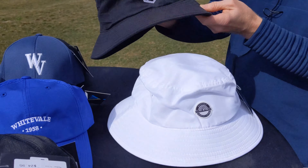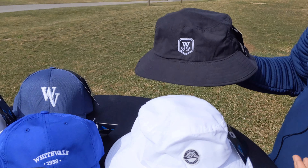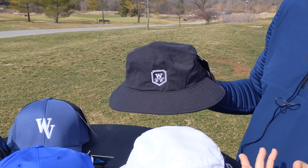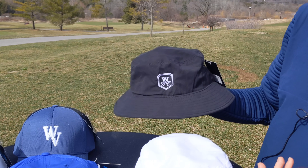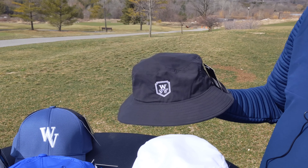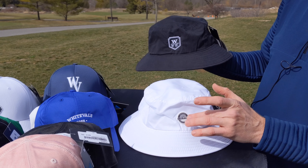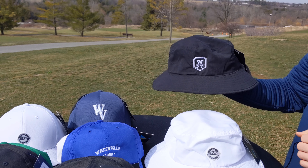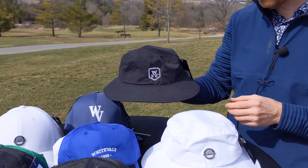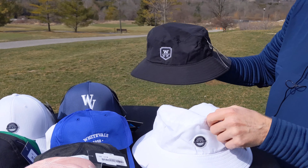The last one we'd like to touch on — always popular for us — is the bucket hat. As most of you have seen, a proud supporter of this is Kevin Goebel, our teaching pro. Always important for sun protection out on the golf course. We offer this in three colors: white with our patch logo, black with our shield logo, and khaki. So that is a preview on our headwear for 2021.